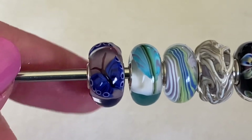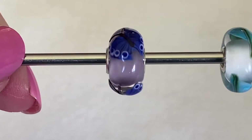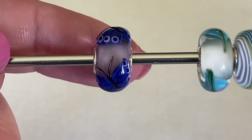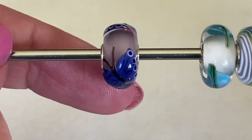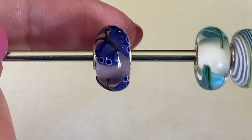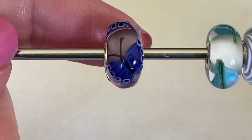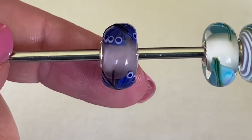The first bead in the kit is called the Moth of Myth. It actually has a lilac base to it and then this really nice bright blue. You can see how the moth is a little bit raised up — it's not a smooth glass. I just think it's fantastic. I bought these sight unseen, totally relying on them to pick out my beads, and I'm not disappointed at all. I think this one's so pretty and it's going to go with a few other beads as well.